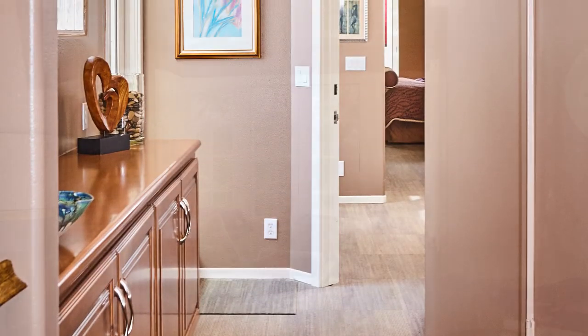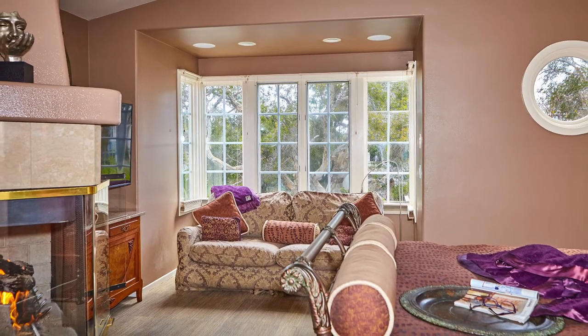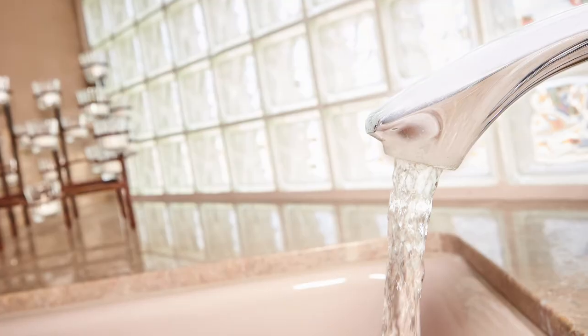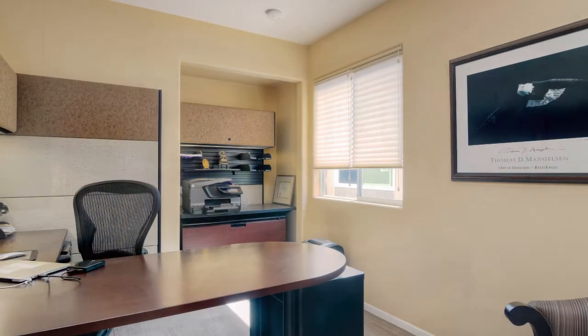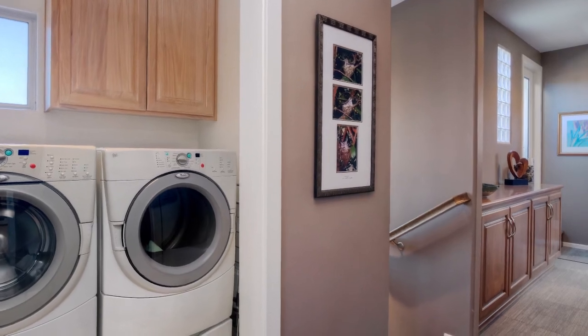Upstairs, the Grand Master Suite embraces you in a private retreat that includes a gas fireplace, sitting area and restful en-suite bathroom. Two additional bedrooms, a full bathroom and laundry room are accessed on this level.